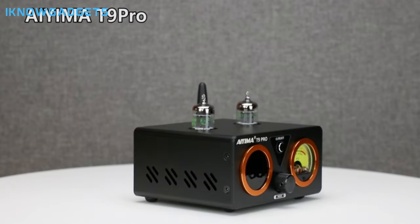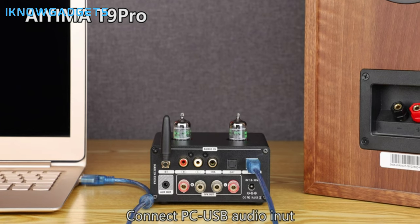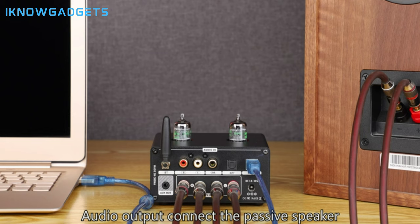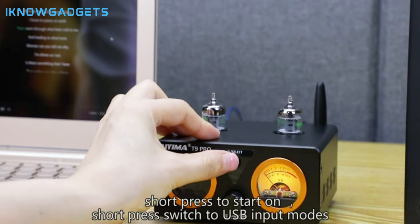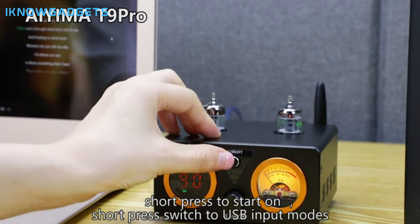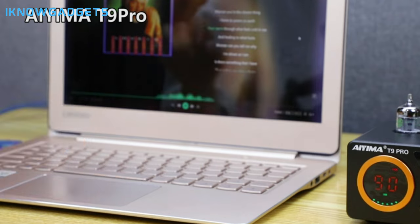This amplifier not only delivers outstanding internal construction but also offers a visual treat with its VU meter. Outstanding internal construction featuring high-quality chipsets from American companies like Qualcomm, Texas Instruments, and Cirrus Logic. Multiple digital audio inputs, including Bluetooth 5.1, USB, coaxial, optical, and stereo RCA.